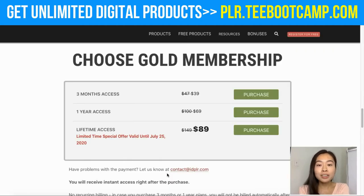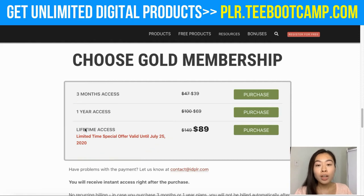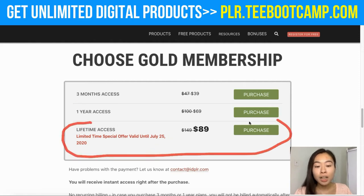In order to get access and download all the PLR products on this website, you need a gold membership. They have several different plans: three-month access, one-year access, and lifetime access. The one I'm currently on is the lifetime access — it's really worth the price at just $89, and you get access to unlimited downloads.